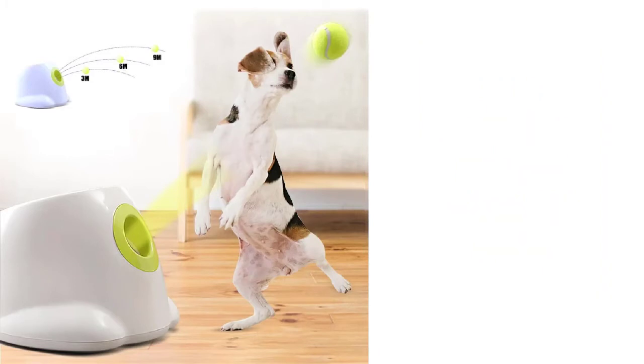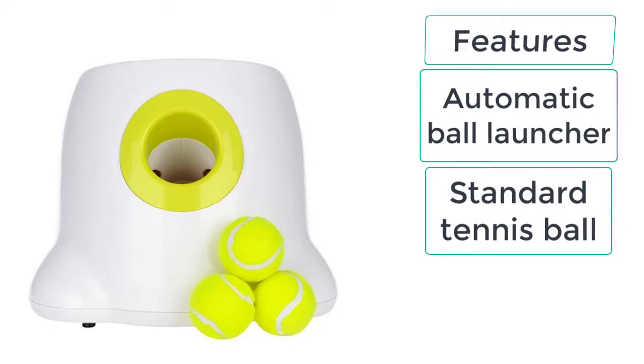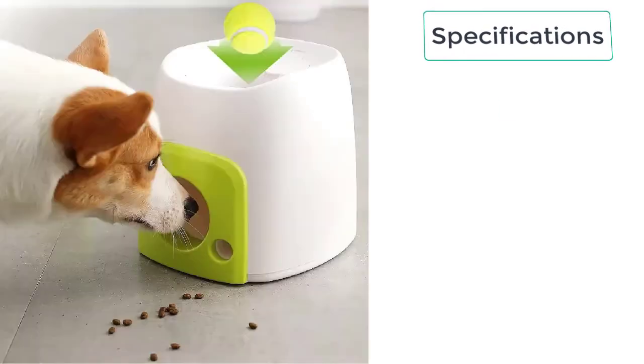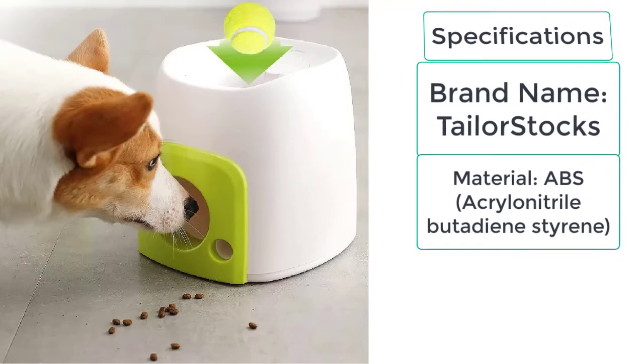These are the features of the dog tennis ball launcher: automatic ball launcher, standard tennis ball, and snacks reward channel. These are the specifications: brand name — Tailor Stocks; material — ABS (acrylonitrile butadiene styrene); multiple uses including toys, feeders, trainers, slow food bowls, and more.